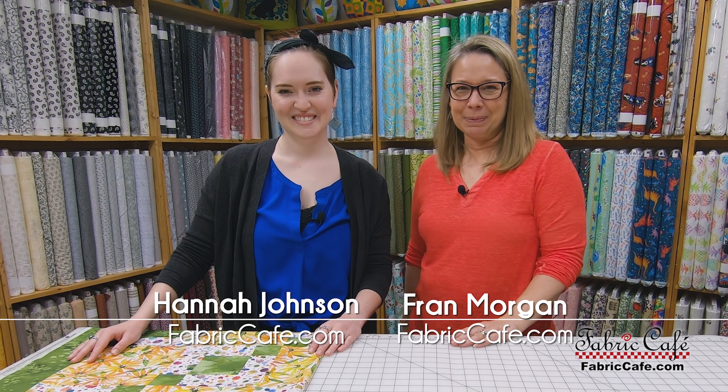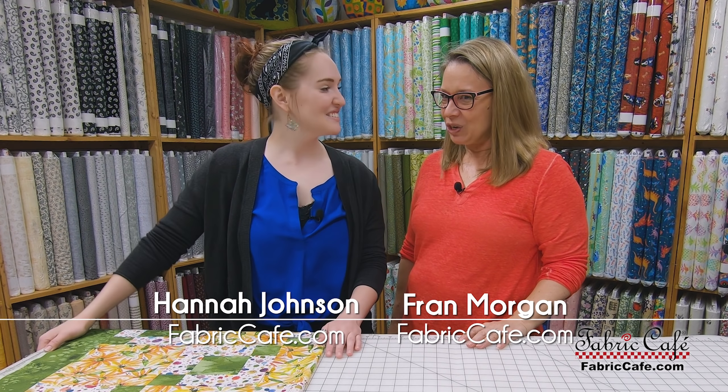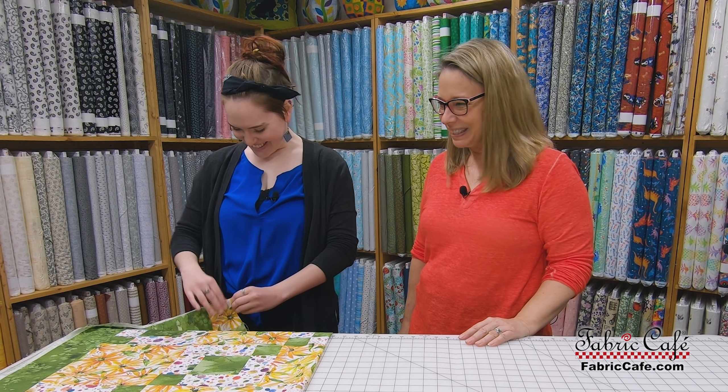Hi, it's Fran Morgan with Fabric Cafe, and I am here with Hannah Johnson. And Hannah, you have your quilt finished. I do. You want to see it? I'm super excited. I really, really do.